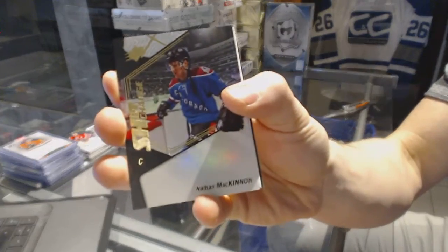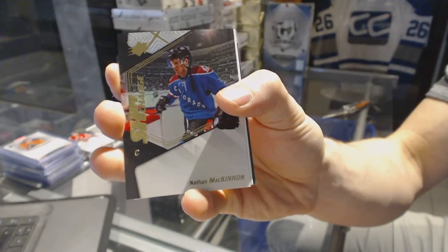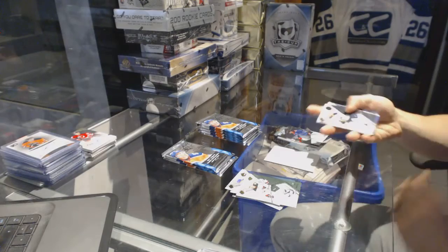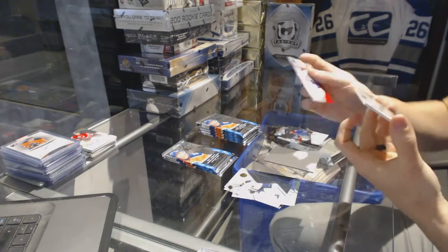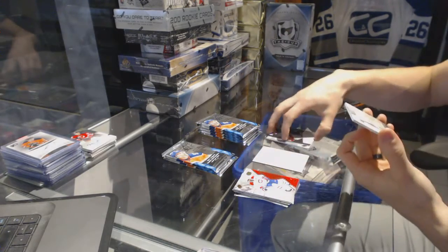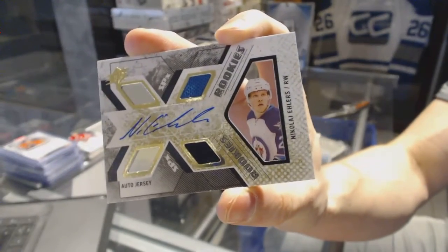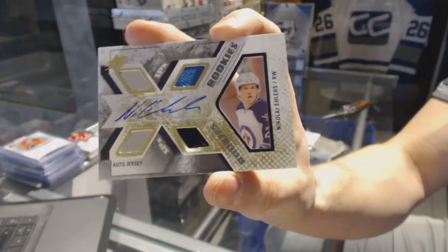Shift Change for the Colorado Avalanche, Nathan McKinnon. Rookie jersey auto short print, number 399, for the Winnipeg Jets — Nikolai Ehlers.